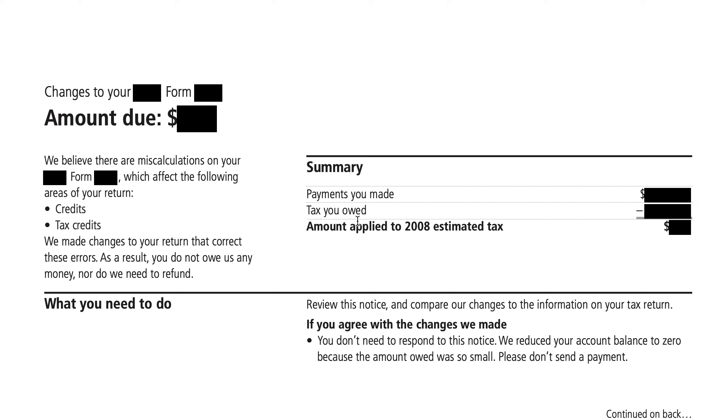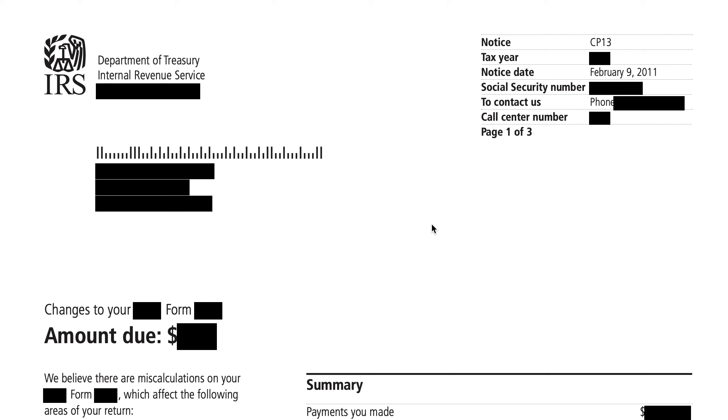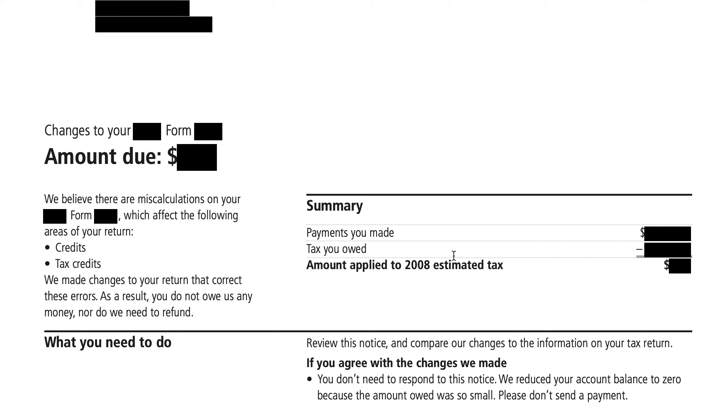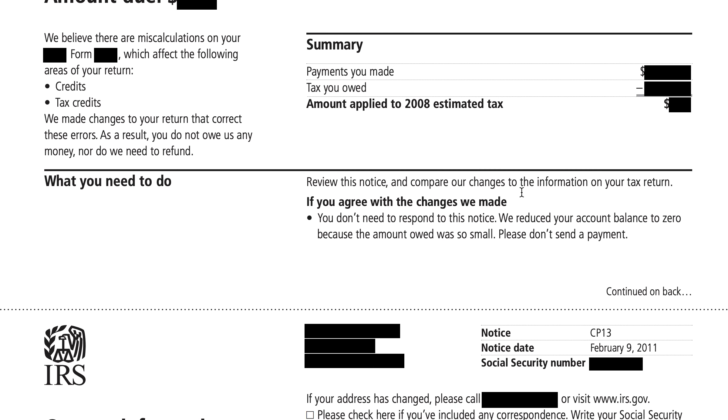This example references 2008 estimated tax, presumably for the 2007 tax year, and that amount applied to the 2008 estimated tax would be zero. So if you agree with the changes the IRS made to your tax return, you don't need to do anything. They reduced your account balance to zero. Generally they do that if the amount you owe is a dollar or less — they'll just round that down to zero, so you don't need to send any payment to the IRS.